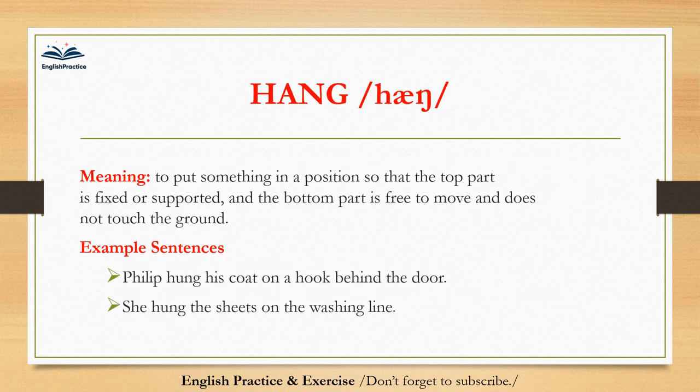Hang. Hang. To put something in a position so that the top part is fixed or supported, and the bottom part is free to move and does not touch the ground. Philip hung his coat on a hook behind the door. She hung the sheets on the washing line.